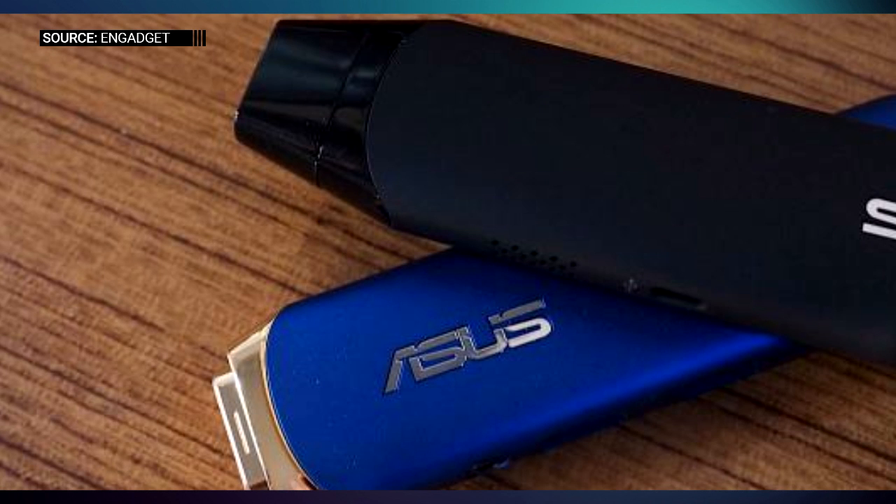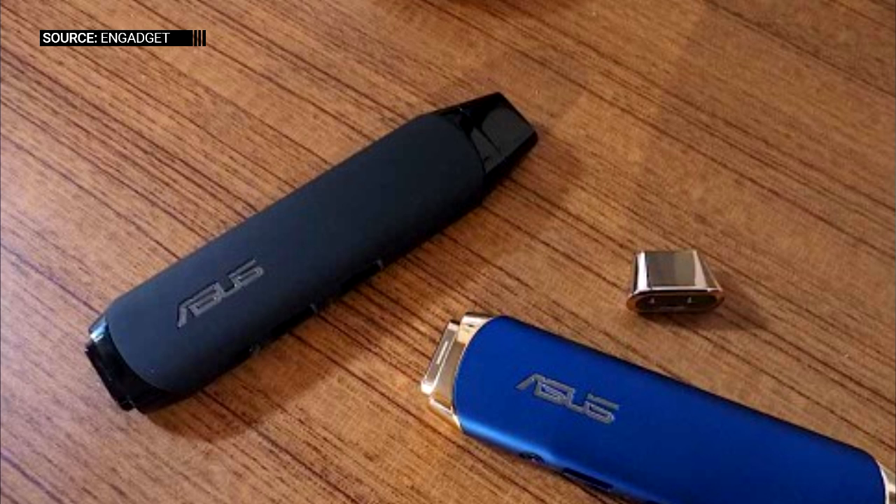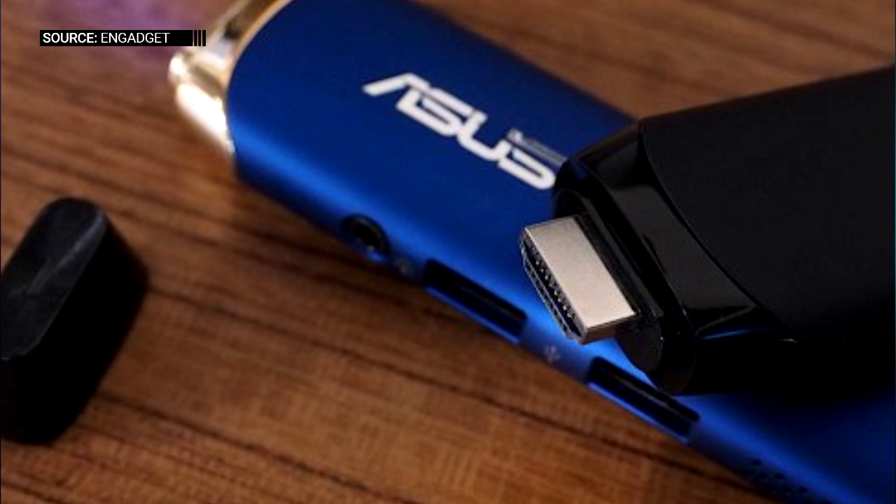Asus made some pretty interesting announcements today, and among those was the Asus Vivo Stick. It is a $129 PC on a stick. You probably remember the Google Chromebit video I made a while back — it's actually our most popular video. This is something very similar to that.